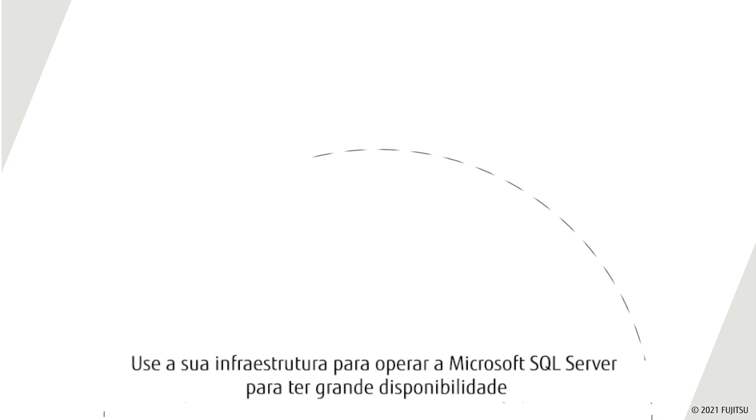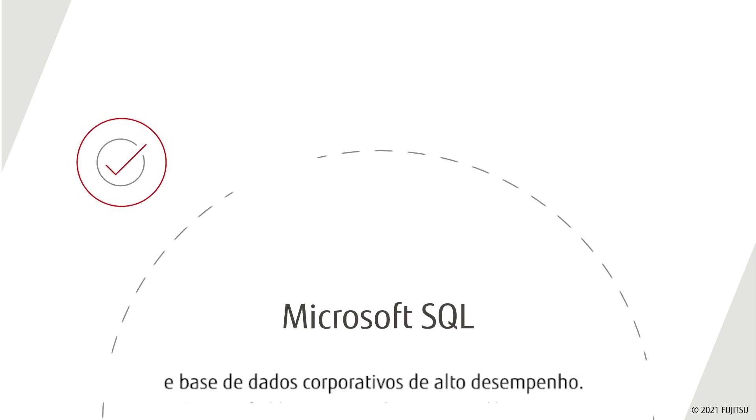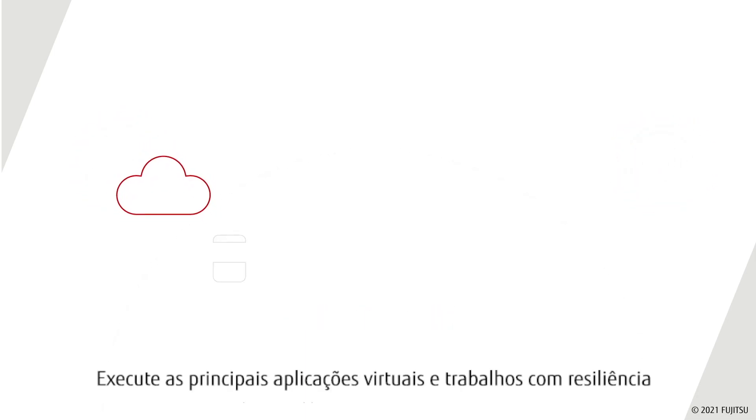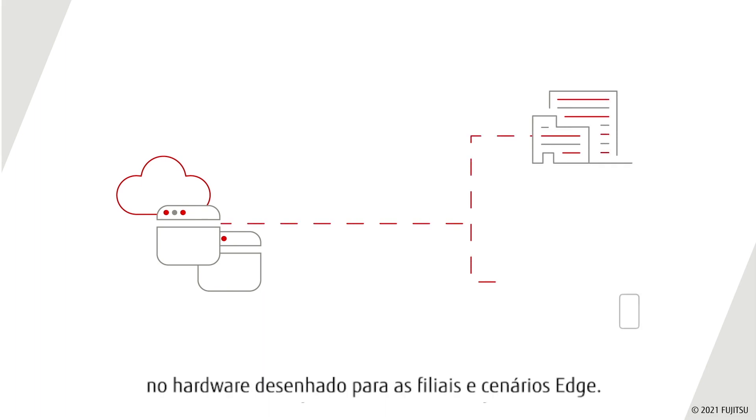Use your infrastructure to run Microsoft SQL Server for highly available and highly performant enterprise database applications. Run key virtual applications and workloads with resilience on hardware designed for branch office and edge scenarios.